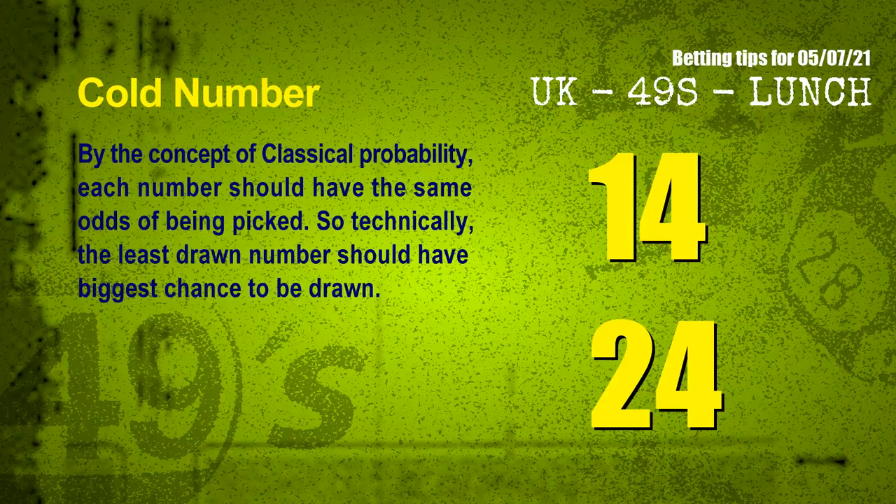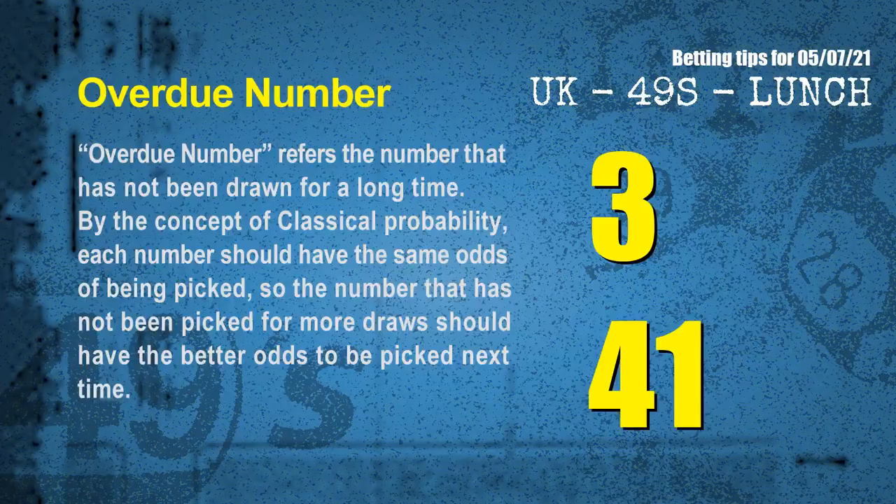In the end of this video, we have two more tips for you: cold numbers and overdue numbers. By the concept of classical probability, each number should have the same odds of being picked. So technically, the least drawn number should have the biggest chance to be drawn. After counting thousands of results, the coldest two numbers for next draw are 14 and 24. Overdue numbers refer to numbers that have not been drawn for a long time — the most overdue two numbers are 03 and 41.